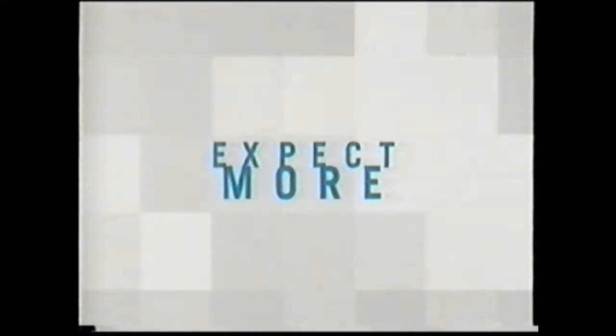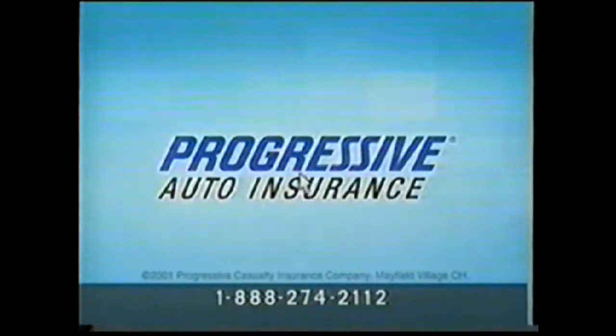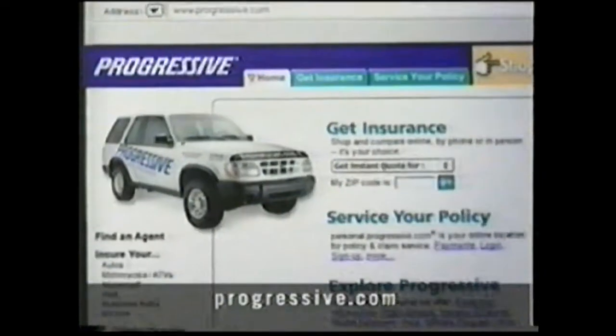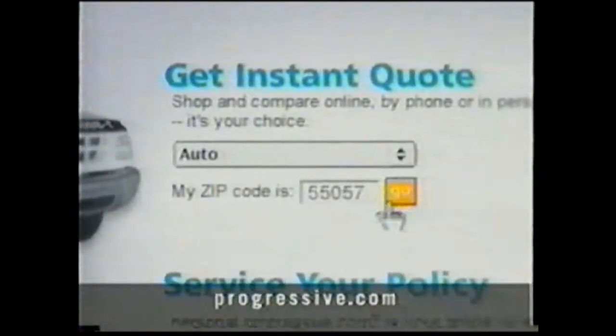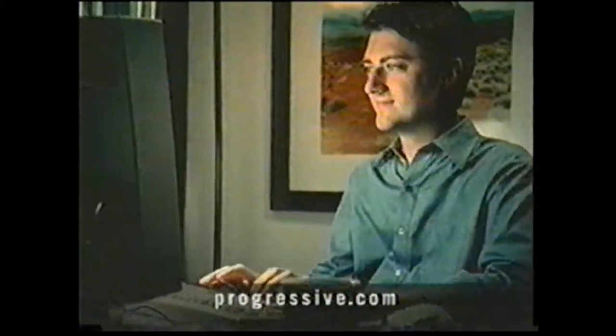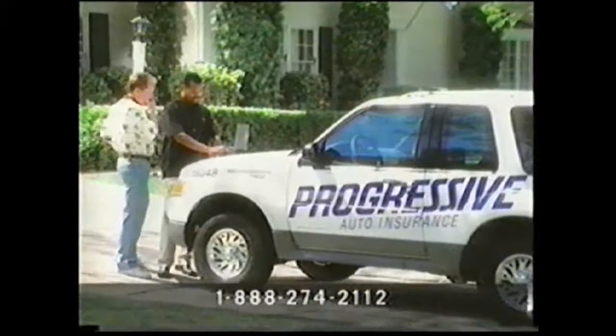It's time you expected more from an insurance company. So call Progressive Auto Insurance, and we can give you our low price, plus the rates for up to three leading competitors — and that could save you hundreds. We want you to save money, even if it's not with us. It's time you expected an easier way to buy car insurance. At Progressive.com, you can get a quote and buy a policy instantly. Our website has been rated number one four times in a row. It's time you expected faster claim service. At Progressive, our immediate response vehicles can come right to you.